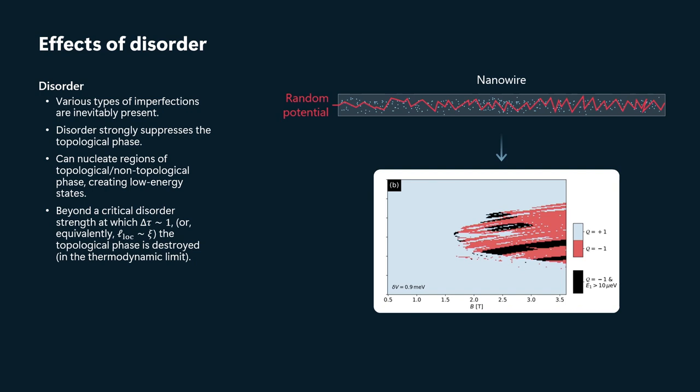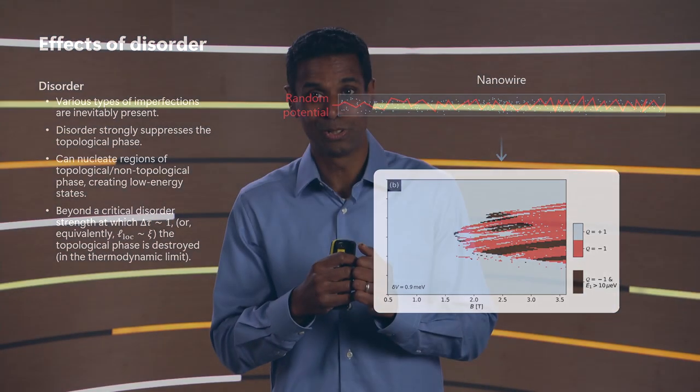In particular, the phase diagram — that simple parabolic lobe of topological phase in the clean system — starts to become a little bit jagged. And you can see that if you sweep through one way or the other, you might go through the topological phase and back to trivial and back to topological. Moreover, if we focus only on regions where the gap is large enough to be distinguished from zero, we just have very small pockets.